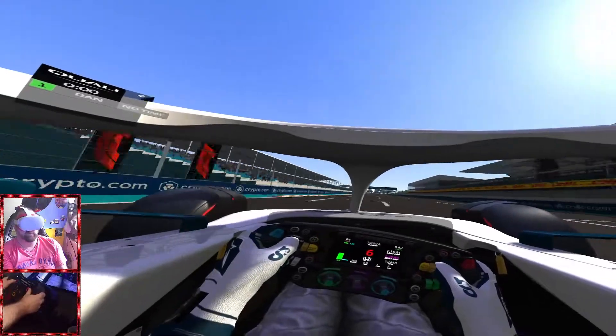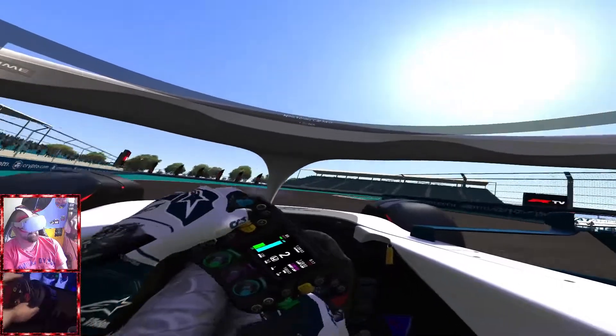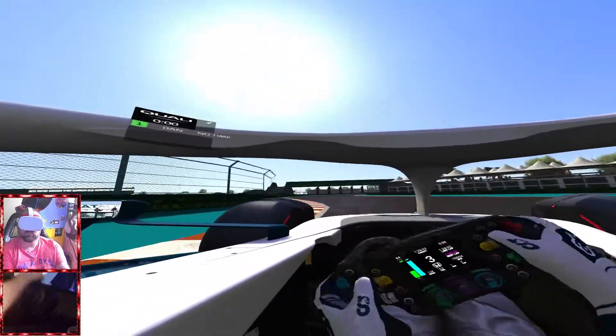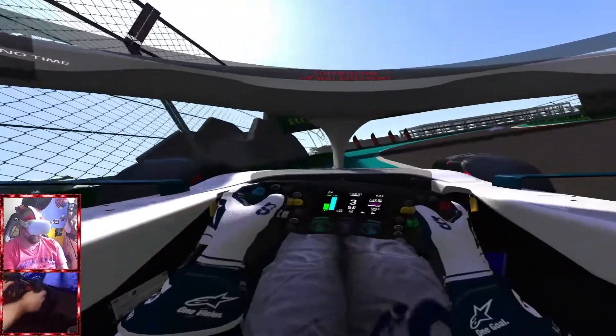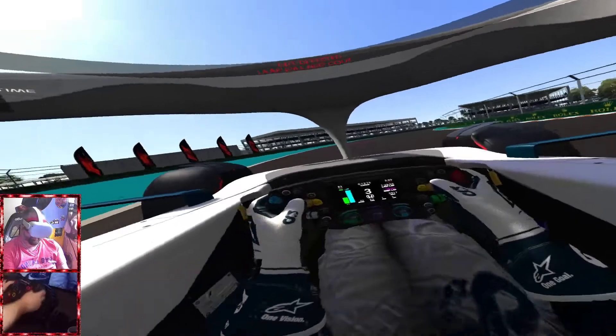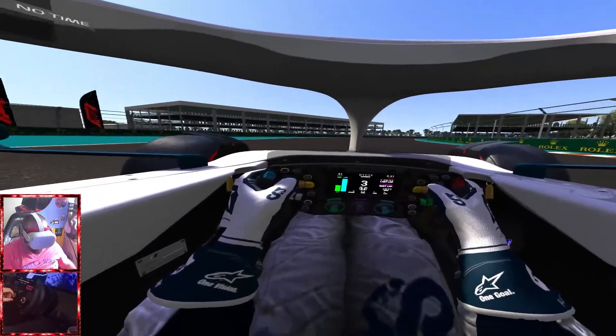And we managed to do it in a 1:28.02. So I was quite impressed with that, because I think George yesterday was a 1:29 something. So a 1:28.02 — as you can see, not bad at all.